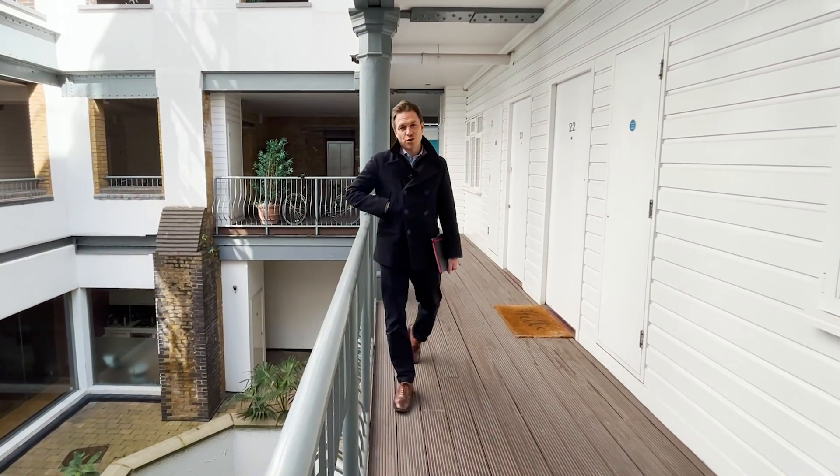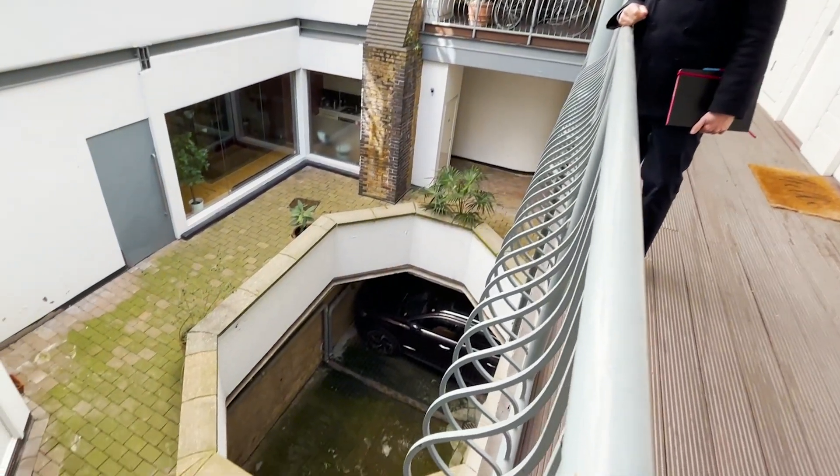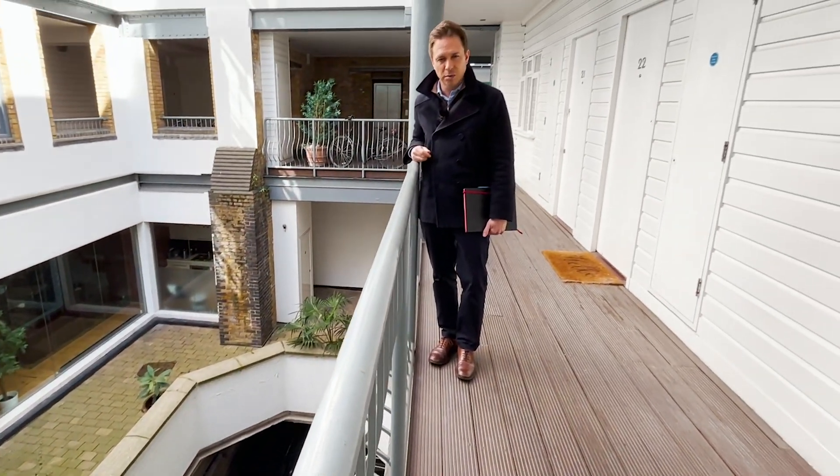So you're joining me back out in the courtyard landing area of this fantastic building. You can actually see down into the parking area where you have a designated parking space — it's secure garage parking under the building.